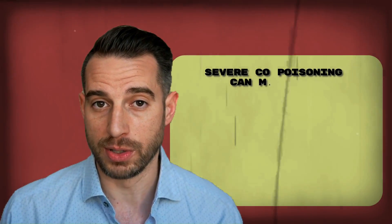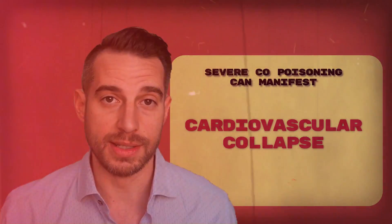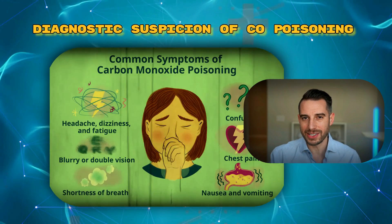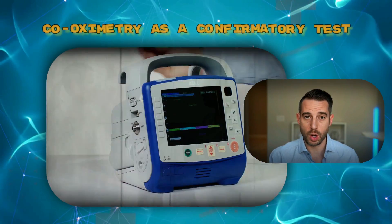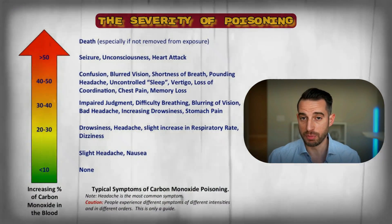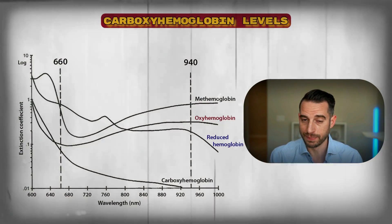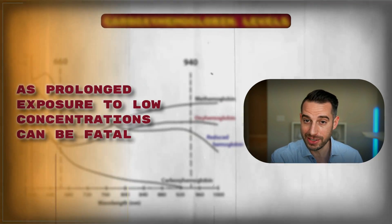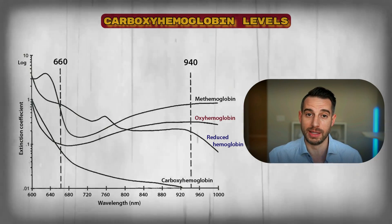Severe carbon monoxide poisoning can manifest as lethargy, coma, and of course, death. Diagnostic suspicion of CO poisoning hinges on patient history and physical examination, with co-oximetry serving as a confirmatory test. The severity of poisoning may not correlate directly with carboxyhemoglobin levels, as prolonged exposure to low concentrations can actually be fatal despite having low carboxyhemoglobin readings.